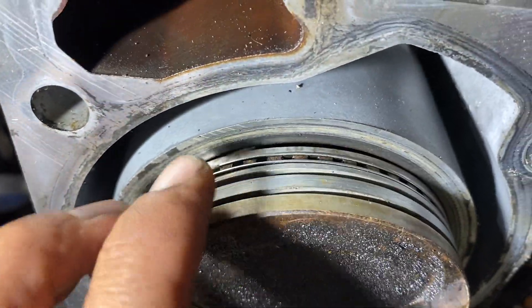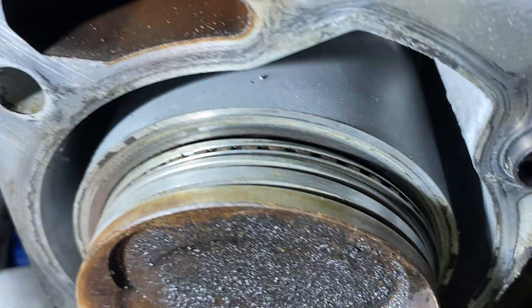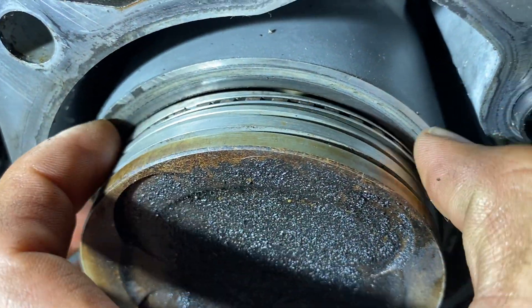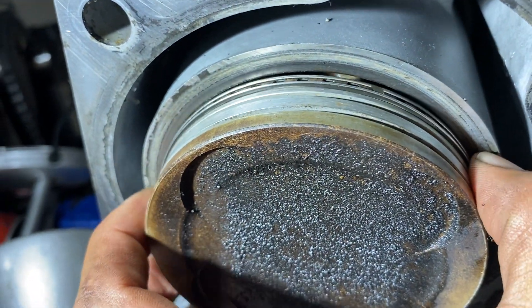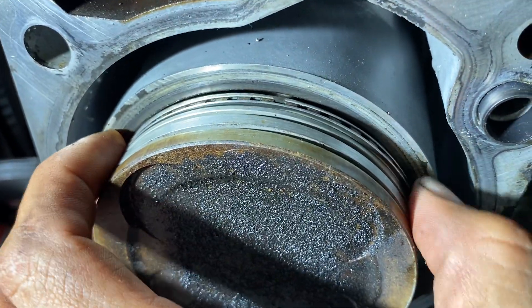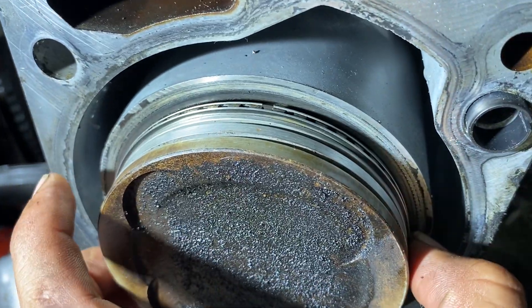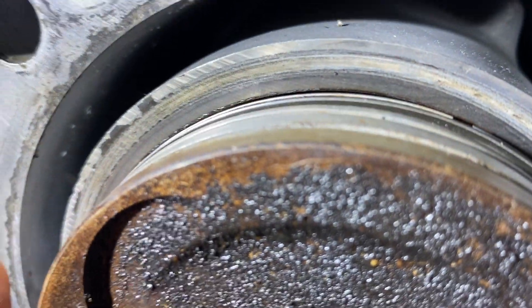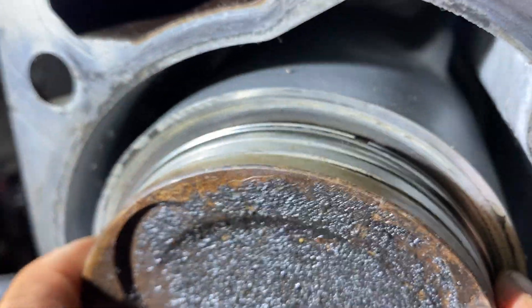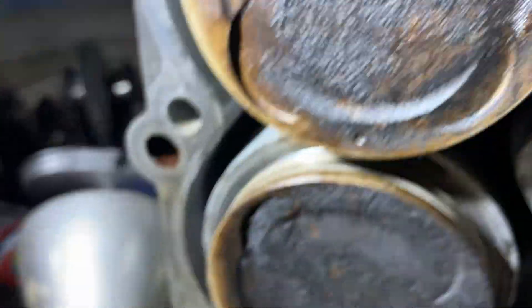I have removed the compression rings here to allow you to see better. You can see how the oil control ring — the ring that controls the oil — sweeps the oil off the cylinder walls so it doesn't get passed up into the compression chamber. You can see how it moves around and protrudes quite a bit from the piston.